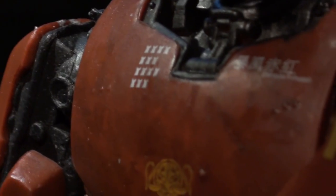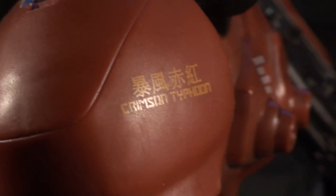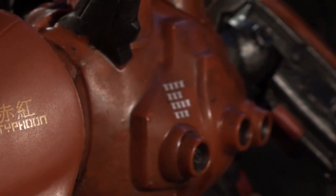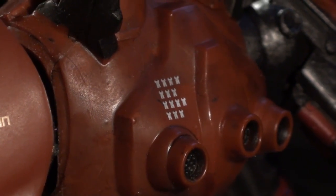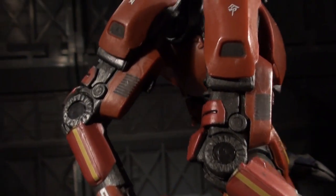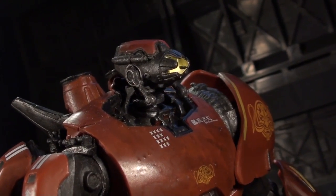Crimson Typhoon also fares far better in the paint department. The red is still a little streaky, but the weathering fallback works better here somehow, in part because the hue of the red feels much stronger than Gypsy Danger's off-blue. The gunmetal is expectedly awesome, and the yellow stripes and tampos look pretty sharp for the price point. Also, the glowing turbine face paintwork is fantastic on mine, loading the toy's visage with personality.